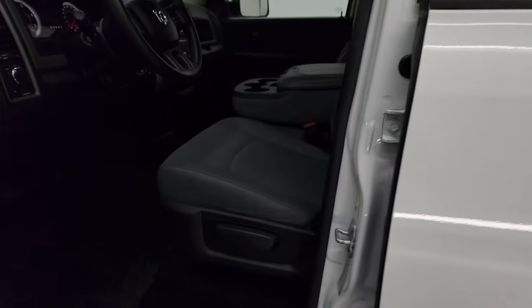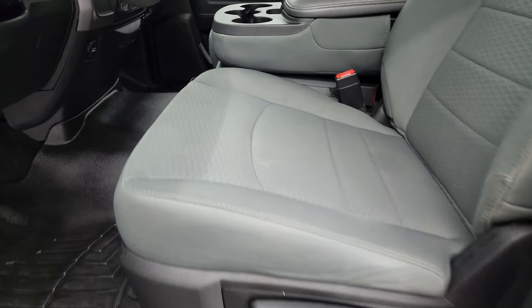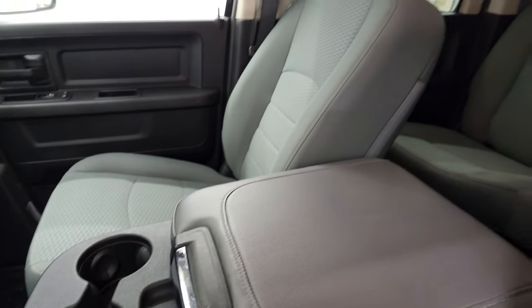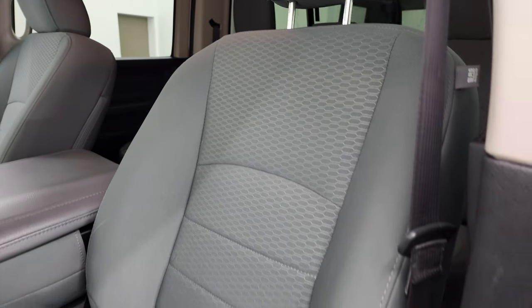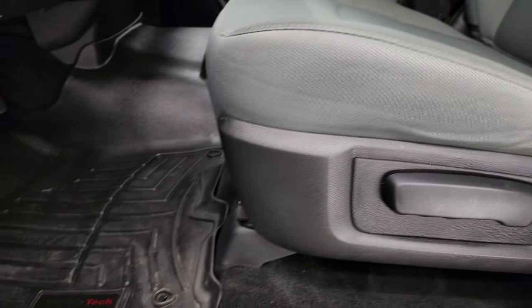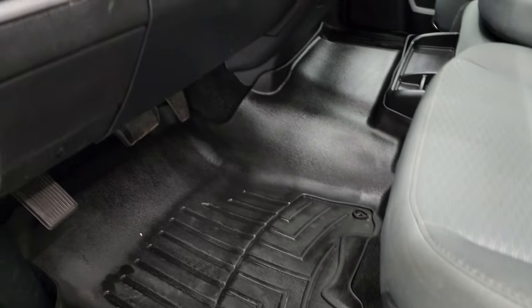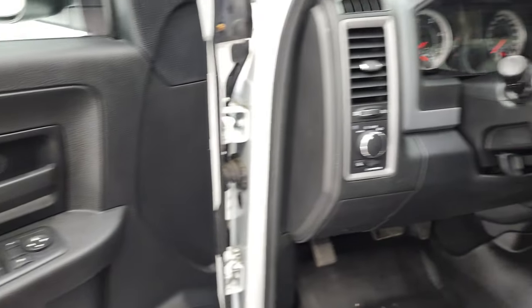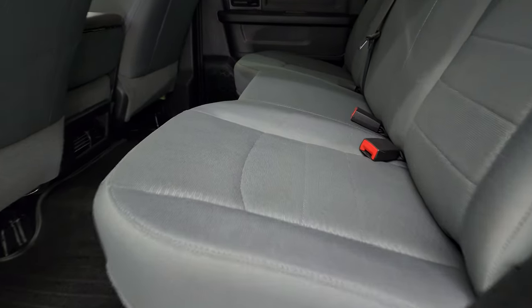Inside, the Tradesman package gives you the gray cloth interior with the 40/20/40 split bench seating — no rips or tears on that seat. Does have WeatherTech floor mats, auto headlamps, power windows, power locks and power mirrors. We'll take a quick look at the back seats and then we'll start it up and take a look under the hood.